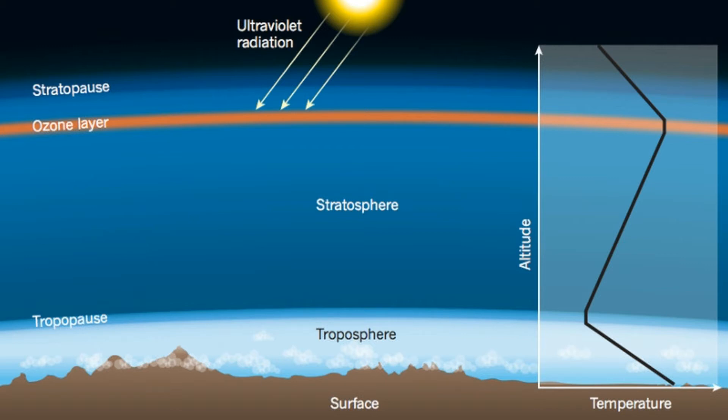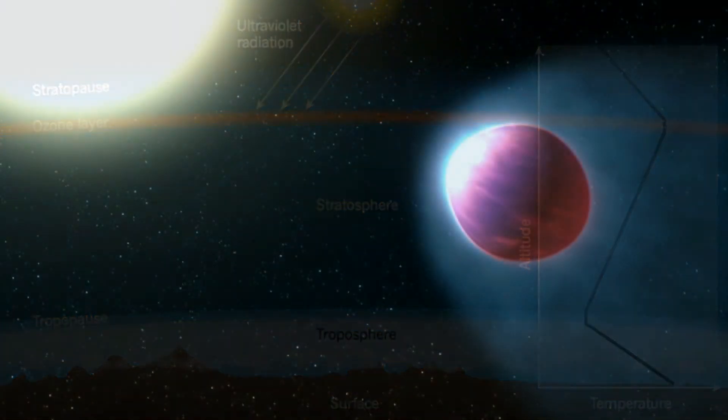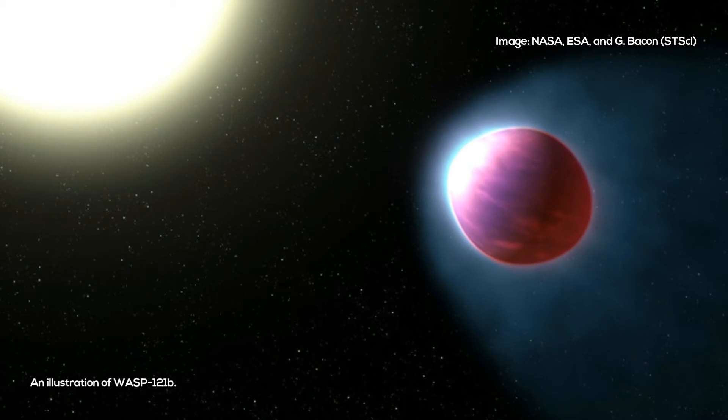The ozone heats up the stratosphere in the process. That means that while the temperature decreases the higher up you go in the troposphere, in the stratosphere, the higher up you go, the temperature gets warmer.